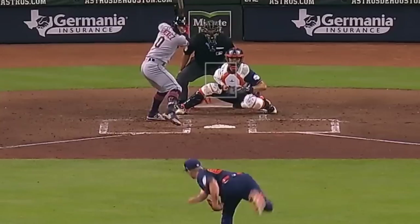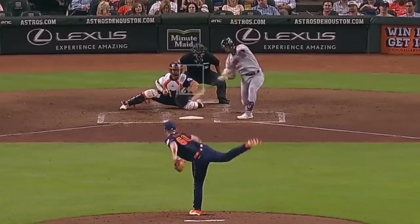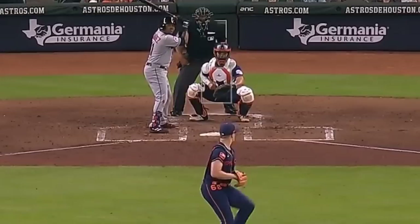J.P. France had six Ks in seven innings giving up two runs and had these sliders, curveballs, and changeups.